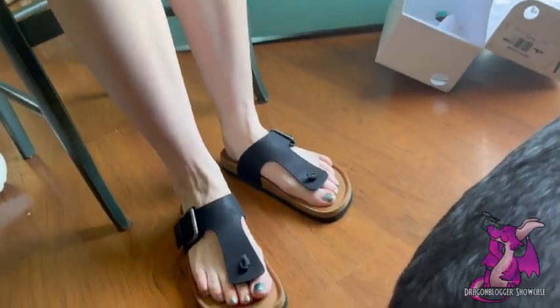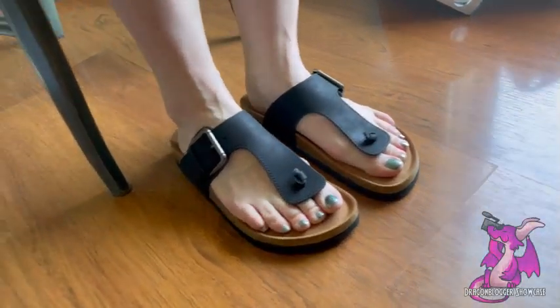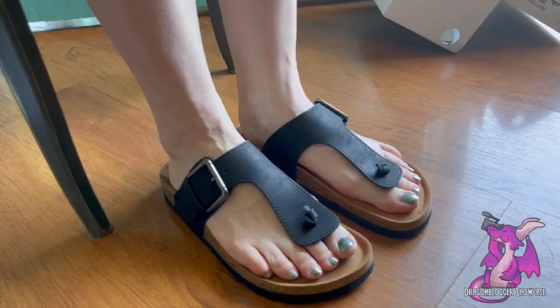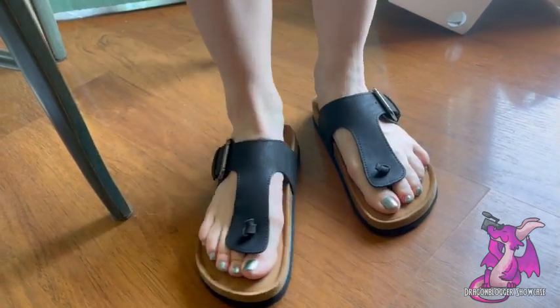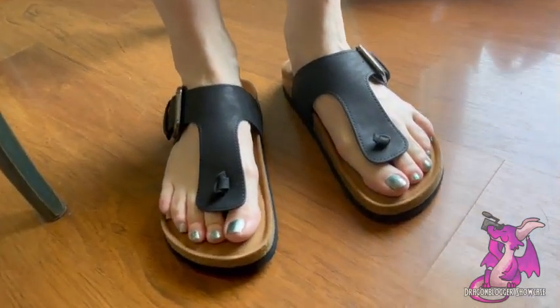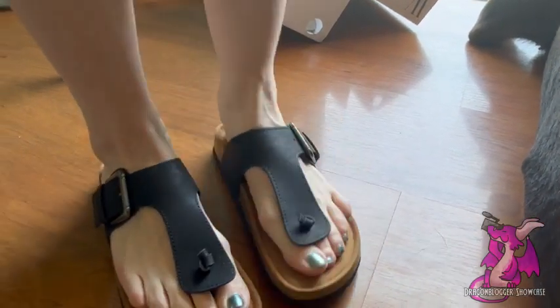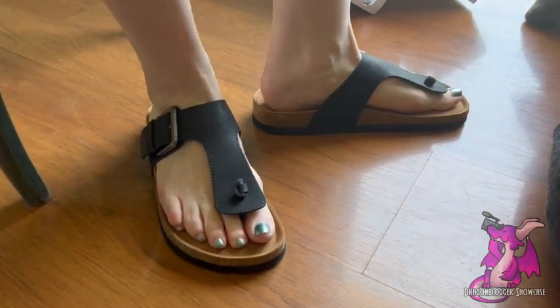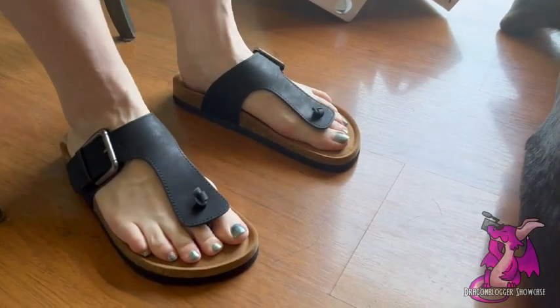They're so comfortable and they honestly look professional enough that you can wear these to work. When it comes to my Birkenstocks and Chacos and sandals like that, they don't look professional enough for me to wear in a work environment. But these, if you match them with like a cute skirt or something, they'd be so cute. I really, really like them. Super comfy. I feel like I could stand in these all day and have absolutely no issues. Ten out of ten on these guys here. These are awesome.